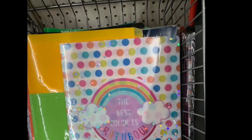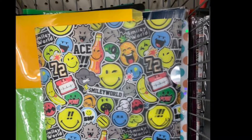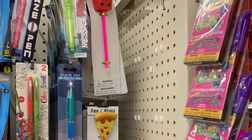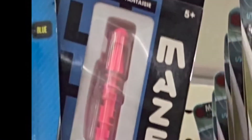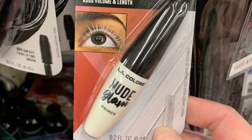They had these 3D-looking file folders — this one was 3D as well. And these cute pens — even a maze pen.